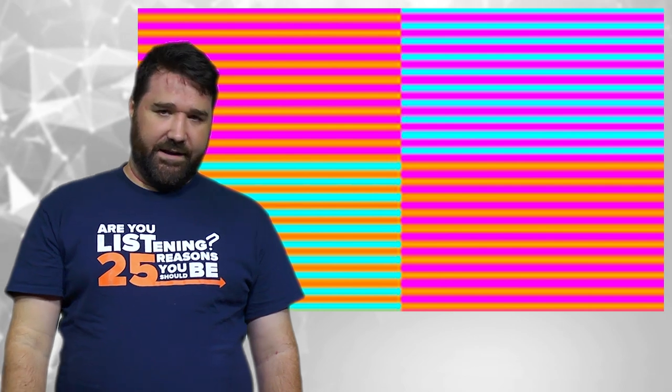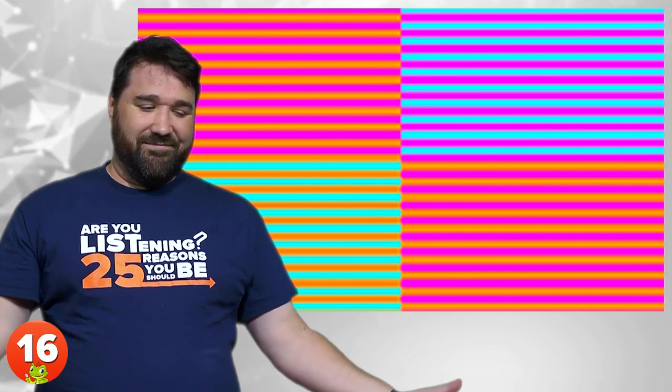16. Blue vs Green. There are several variations to this optical illusion, but the effect is the same — the blue and green backgrounds are in fact the same color. You can even take a screenshot and open it up in Photoshop.